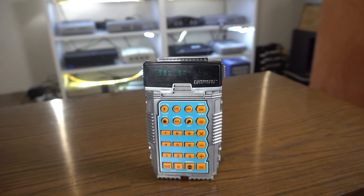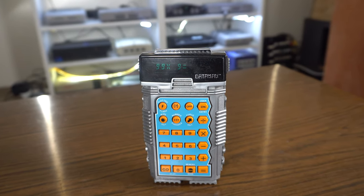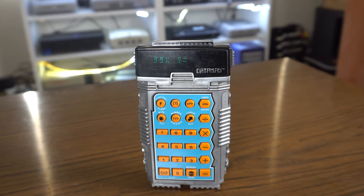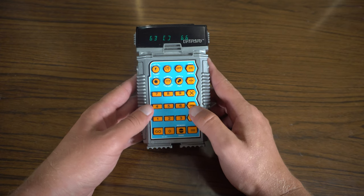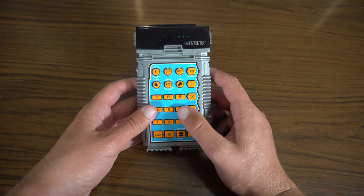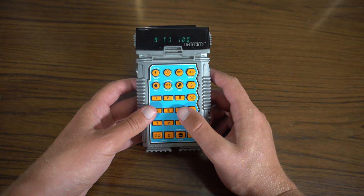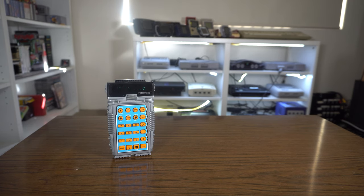So there you have it — the Texas Instruments Data Man from 1977. Honestly, I was surprised by the number of features it included considering the vintage. No way was I expecting aspects like the ability to store values and be timed. Vacuum fluorescent displays will always win brownie points with me too, no matter the application. Even though my childhood didn't start for another 20 years after Data Man's release, I would have enjoyed this even in the 90s. It feels ahead of its time, considering the microcomputer boom was still in its infancy during the late 70s. Anyway, that's all I can possibly say about the Data Man. Thank you so much for watching, and I hope to catch you in the next one. Bye!